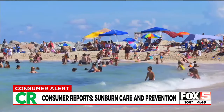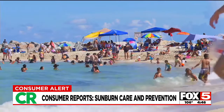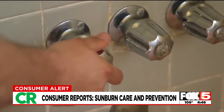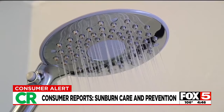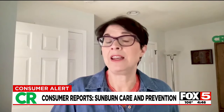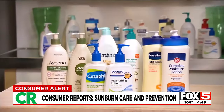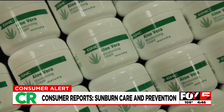But when you forget sunscreen or don't correctly reapply it, there are ways to relieve the discomfort. Start by taking frequent cool baths or showers. As soon as you're done bathing, pat yourself dry — don't rub the towel against your skin. You want to leave your skin a little damp, and then apply moisturizer. Look for moisturizers that contain aloe vera or soy.